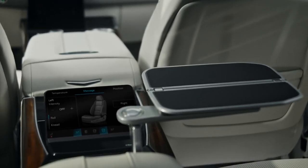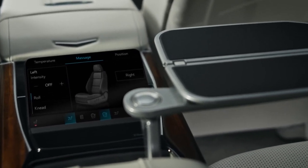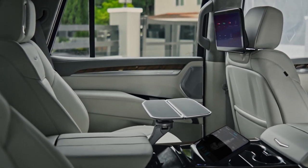For passengers, the rear seat entertainment system is a game-changer. Dual 12.6-inch touchscreens mounted on the back of the front seats offer a variety of entertainment options, from streaming services to gaming.